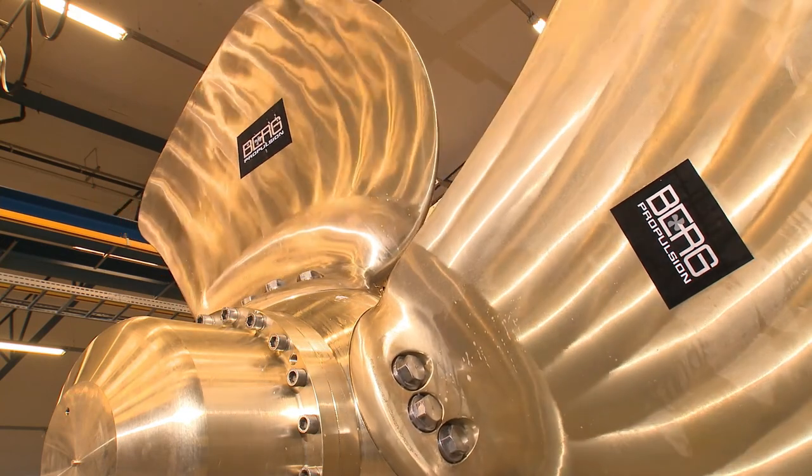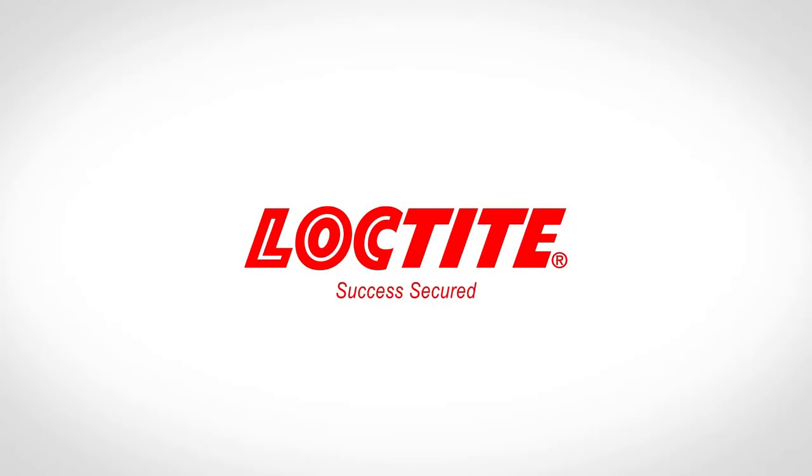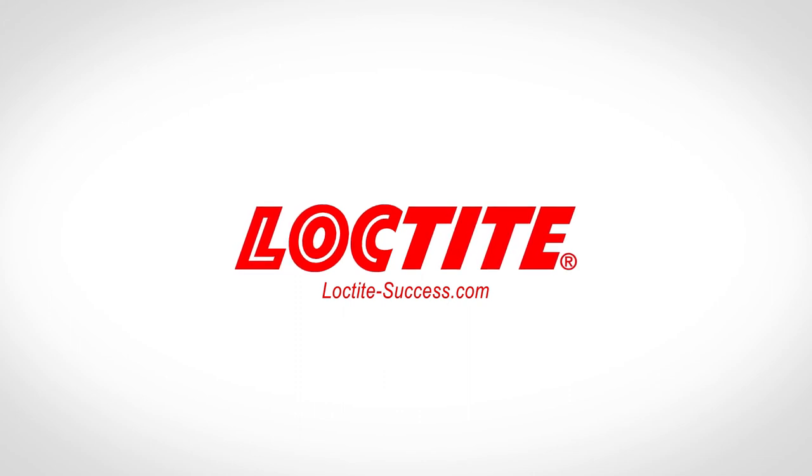This exhaustive test takes place only one hour after assembly.